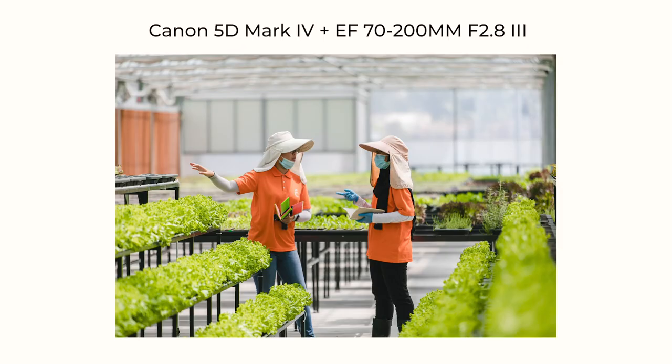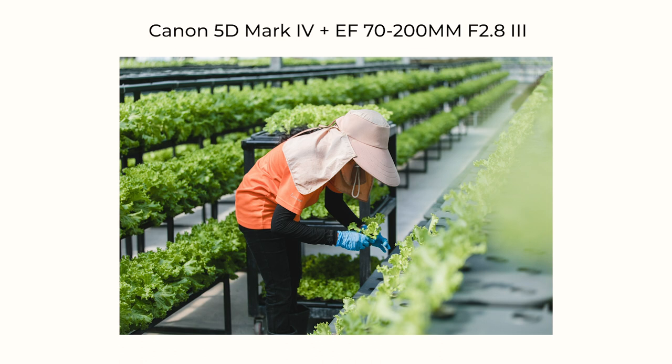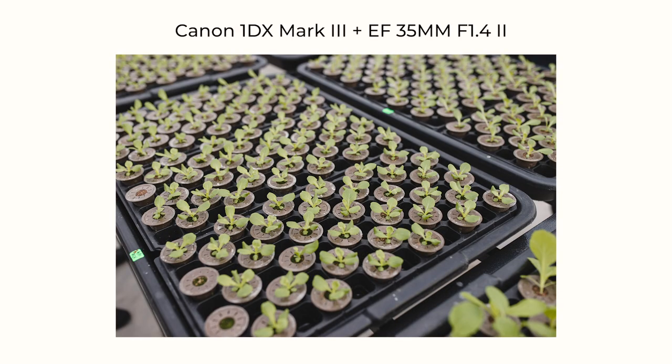The 70-200 was particularly useful because we were shooting during COVID time and I couldn't go too close to everybody. It also gives me the ability to really isolate certain subjects in the scene, blow out the background, and use compression to bring everything closer. Since some shots were down aisles of plants, I wanted to compress the background and make it less messy — something I can't do with a wide angle lens.